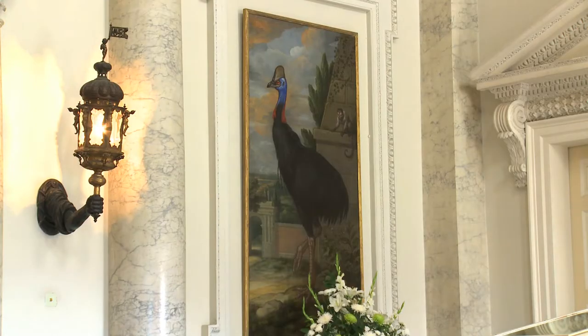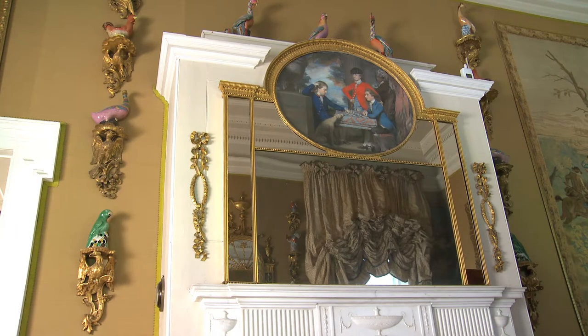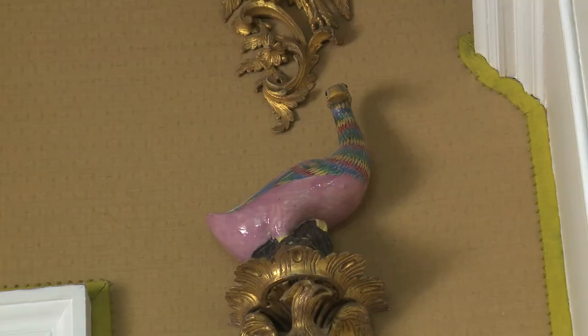There are also a number of paintings by 17th century artist Francis Barlow, who is known for his wonderful depictions of wild birds and beasts.